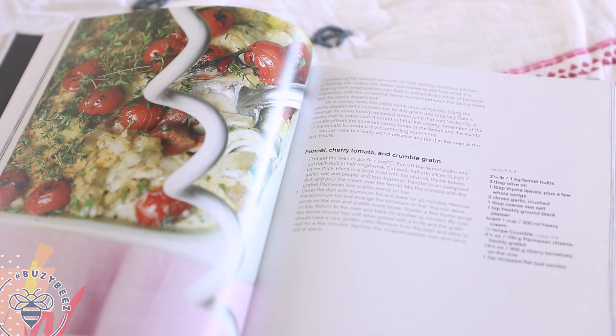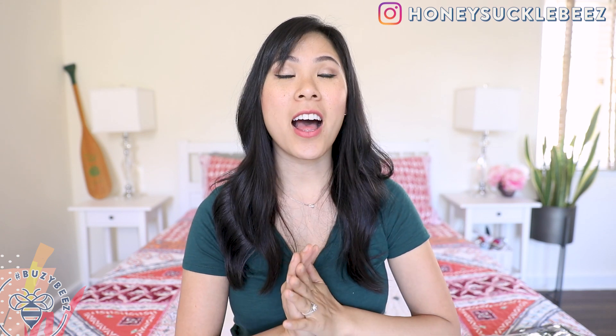One of my favorite recipes from this book is the fennel cherry tomato crumble gratin. It's savory — there's cheese, thyme, tomatoes — just everything that I already had in my pantry, so it was really easy to toss together. If you follow me on Instagram at honeysucklebeez, you'll see that I made a sweet potato rice pilaf and a snap peas and haricots verts salad with fennel that was so fresh. We served it for one of our first dinner guests at the new place and it was delicious. Please be sure to follow me on Instagram to see what I'm whipping up on a daily basis.